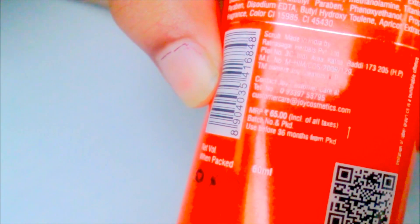Let's start with its pricing. The price is 65 rupees for 60 ml — I will show you the price. Now let's talk about what the product claims.